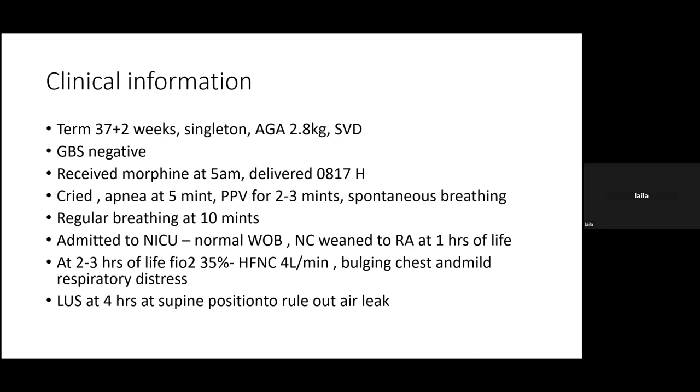The baby cried initially, then had apnea at five minutes and needed PPV for two to three minutes, followed by spontaneous breathing. However, the baby remained requiring supplemental oxygen and was admitted to the NICU.